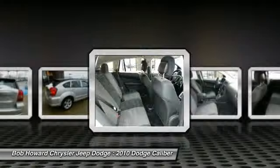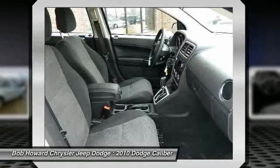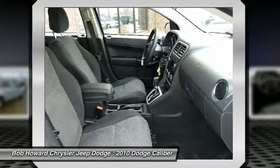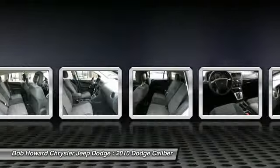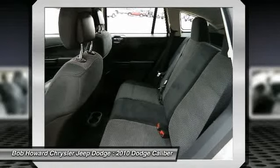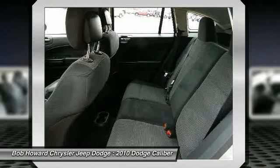Carfax shows this vehicle is a one-owner vehicle. The first step in protecting your vehicle purchase is a Carfax vehicle history report. Buy this vehicle with confidence knowing we have pulled the Carfax for you and the history is clean and free of problems. The only way we stay in business as long as we have is by providing the very best customer service in the industry.